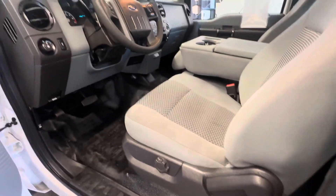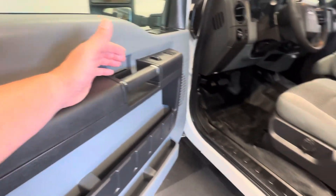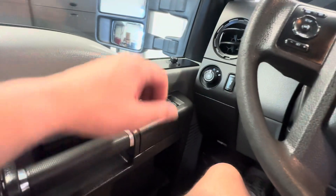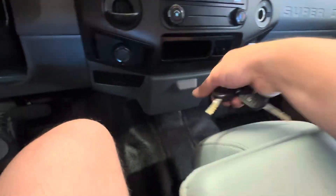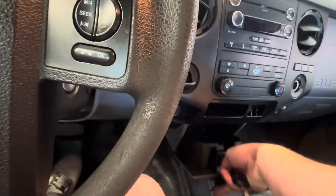We try to maintain the best value perspective we can, but that is really unbeatable. You have power windows, power locks, keyless entry, rubberized floors, cup holders, and six passengers.